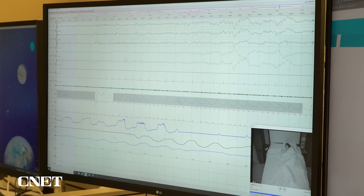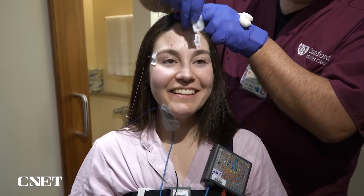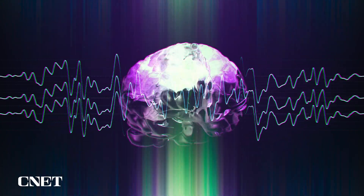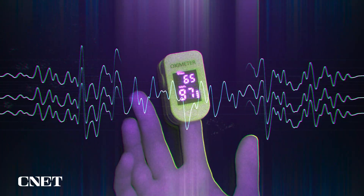Normally, sleep apnea is detected on a polysomnography, otherwise known as a sleep study. This could be in a sleep clinic or there are at-home tests that you can do. A sleep study measures your brain activity, heart rate, movement, and blood oxygen, among other metrics to assess your sleep.